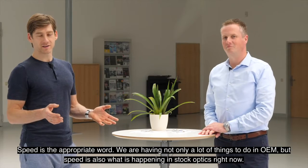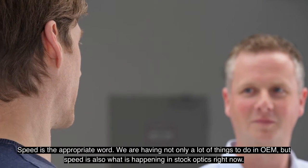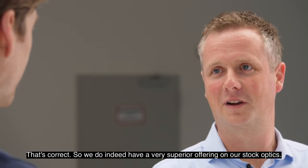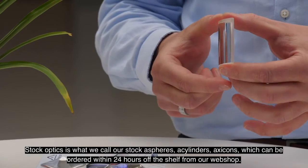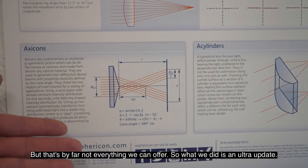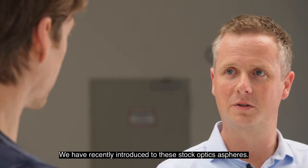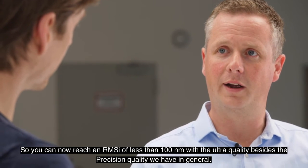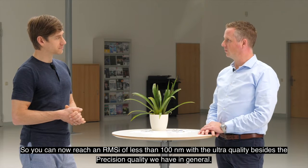Speed is the appropriate word. We are having not only a lot of things to do in OEM, but speed is also what is happening in stock optics right now. We do indeed have a very superior offering on our stock optics. Stock optics is what we call our stock aspheres, A-cylinders, hexicons, which can be ordered within 24 hours off the shelf from our webshop. But that's by far not everything we can offer. We have recently introduced an ultra update to these stock optics aspheres. You can now reach an RMSI of less than 100 nanometers with the ultra quality, besides the precision quality we have in general.